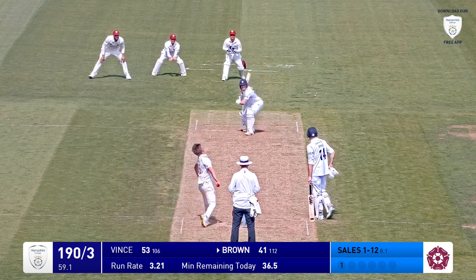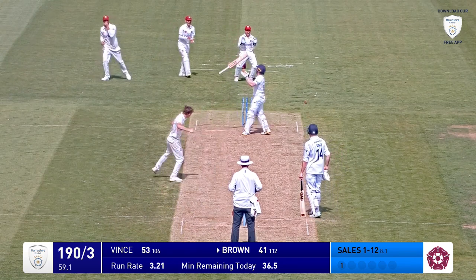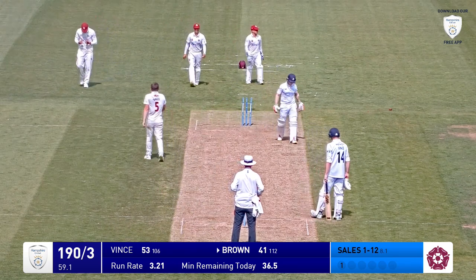The Hampshire dressing room applauding. Vince raises his bat to the crowd. Gorgeous afternoon now. Sales has chopped it on, and Sales gets the wicket — gets the breakthrough.